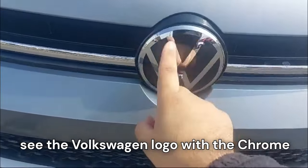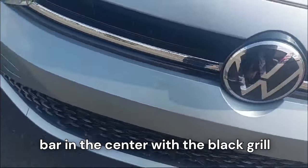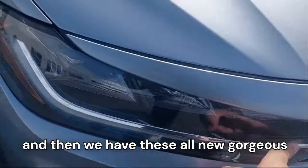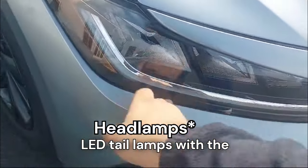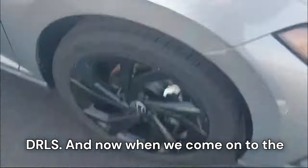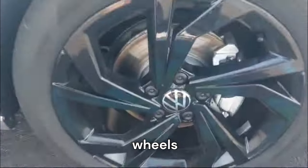Coming to the front end, we can see the Volkswagen logo with the chrome bar in the center, the black grille, and then we have these all-new gorgeous LED tail lamps with the DRLs.